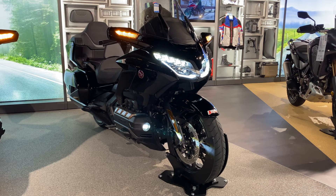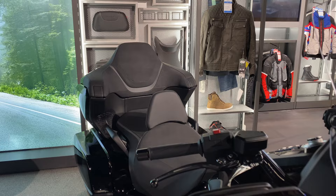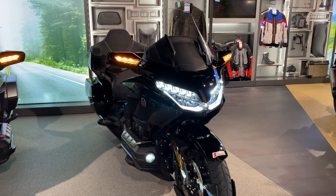In terms of size, the Goldwing is a great option for riders of all sizes. Its seat is height-adjustable, so even shorter riders can find a comfortable position. However, the Goldwing may not be the best choice for beginners due to its size and weight — more experienced riders will be better able to handle the bike and truly appreciate its features.